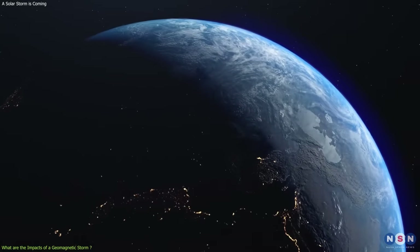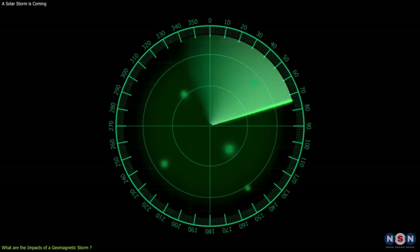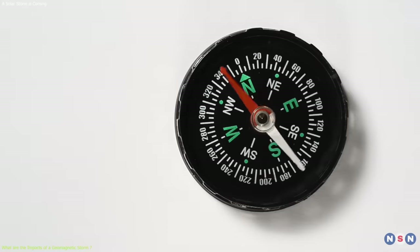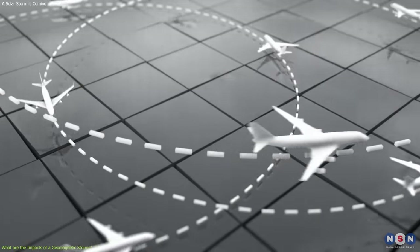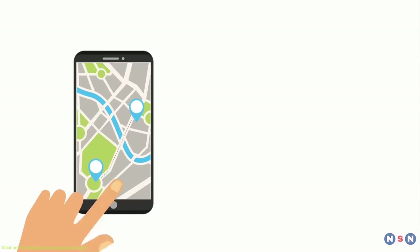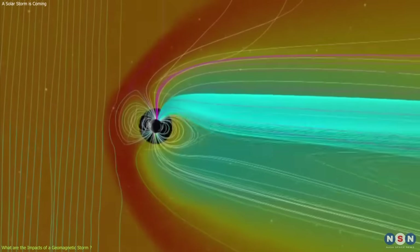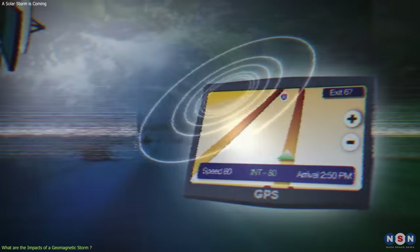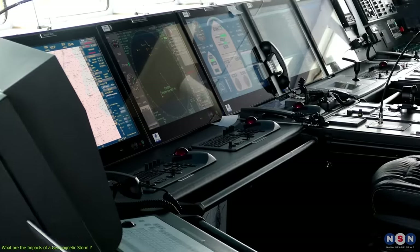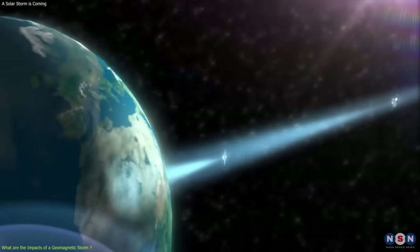On navigation: a geomagnetic storm can cause errors in GPS signals, compass readings, and flight paths, affecting the accuracy and reliability of navigation devices such as smartphones, cars, planes, and ships. For example, in 2011, a geomagnetic storm caused a GPS error of about 10 meters, which affected the navigation of some airplanes and ships. The error was not large enough to cause any accidents, but it did cause some delays and inconveniences.